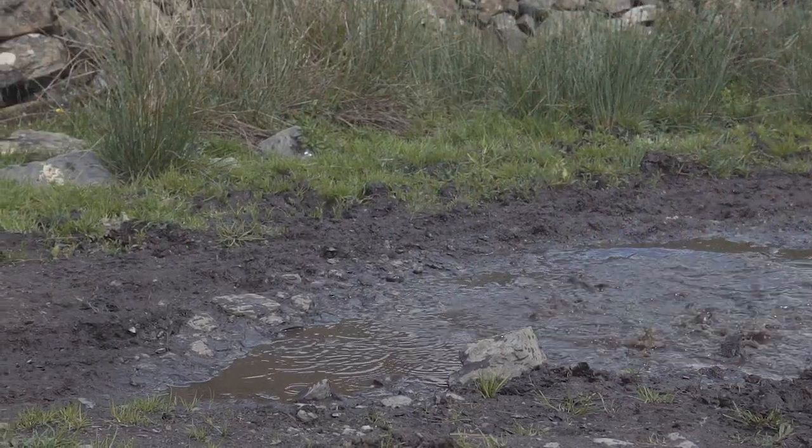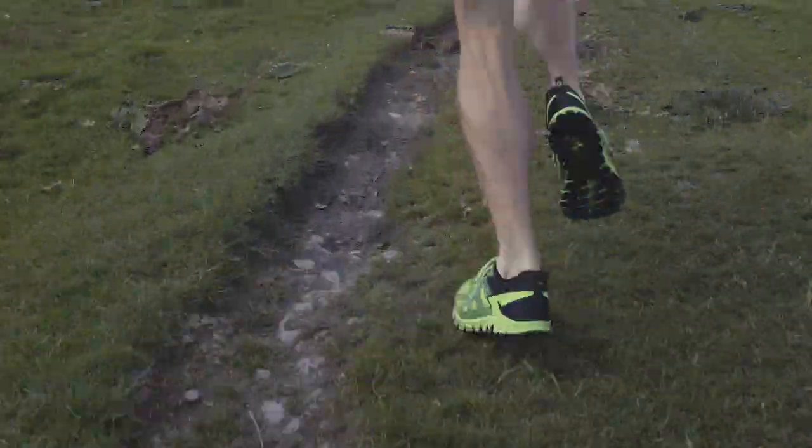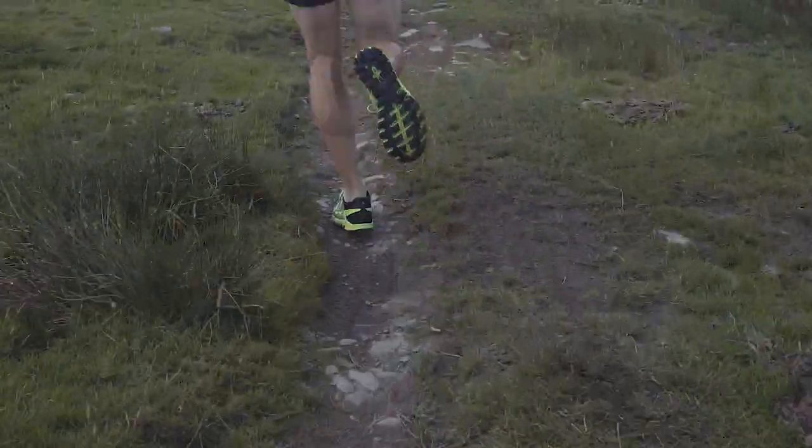The biggest difference with the G series shoes I've found is the grip of the rubber. You can run so many miles in them — there's no compromise in the durability, and they give you great confidence in the shoe.